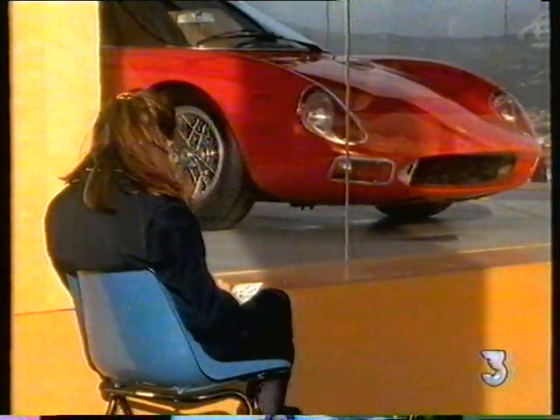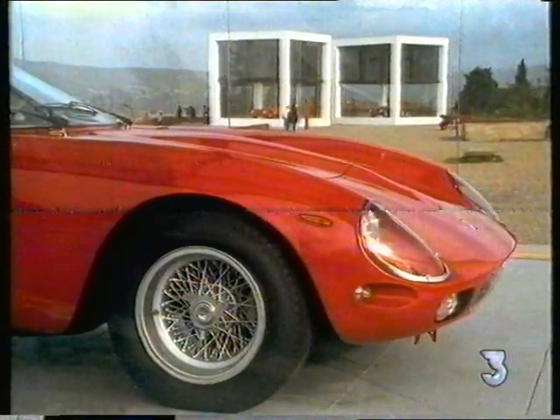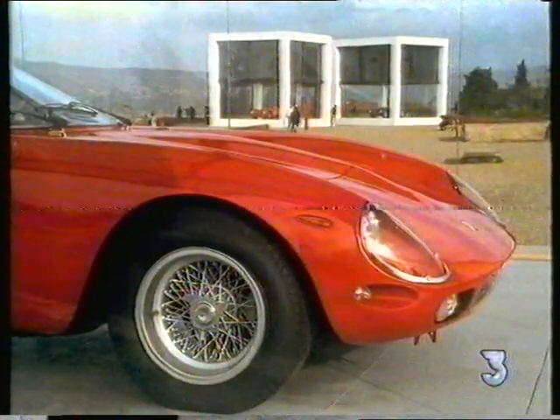The last front-engined racing Ferrari, the 250 GTO, was built from 1962 to 1964. Scalietti's muscular and aggressive bodywork made it one of their most instantly collectible cars.